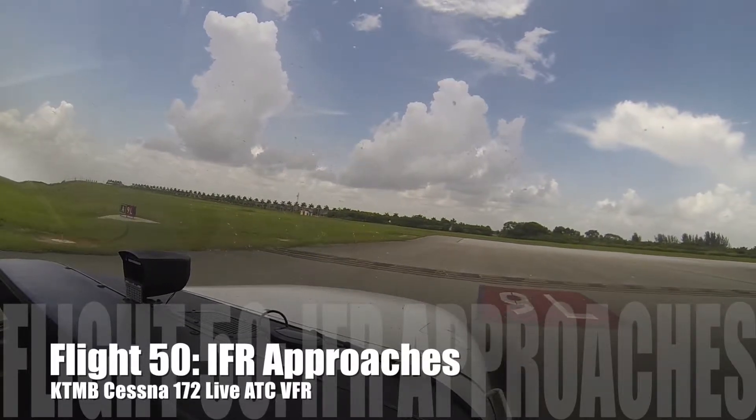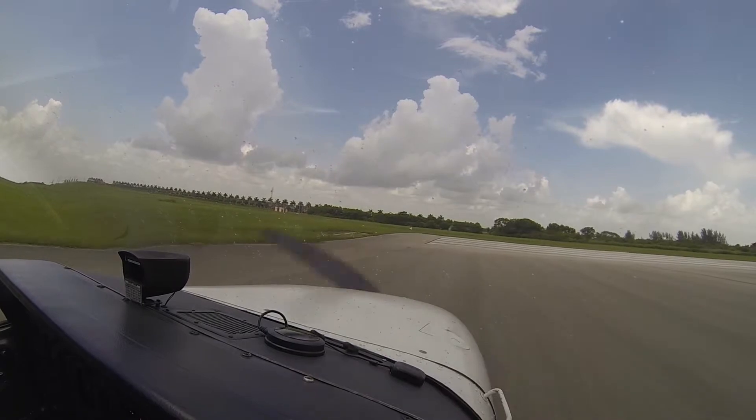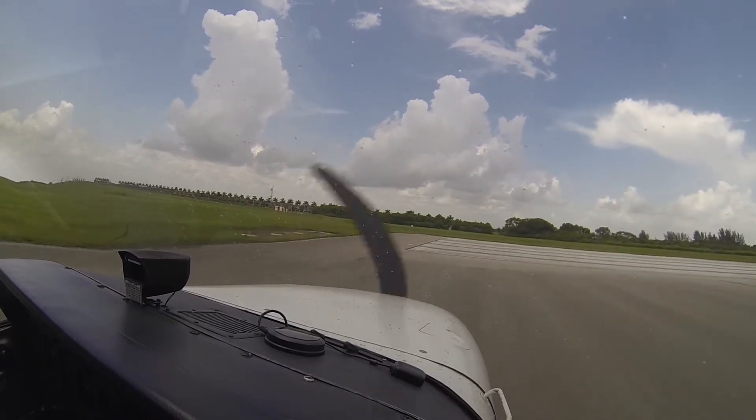AD-133, looking for traffic. Cessna 20 Akilo, Runway 9L, cleared to land. 9L, clear to land, 20 Akilo.